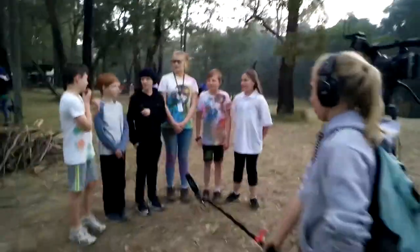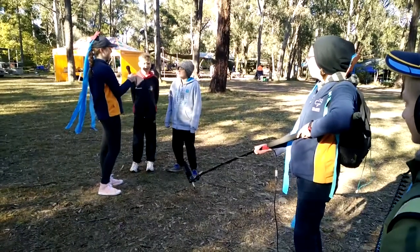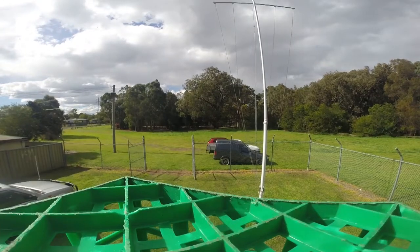A quick message from Jane in Sydney: we are looking at expanding our team. If you have interest in media or acting, no experience is needed to join. Please email us at sydney@jnntv.com.au. Thank you.